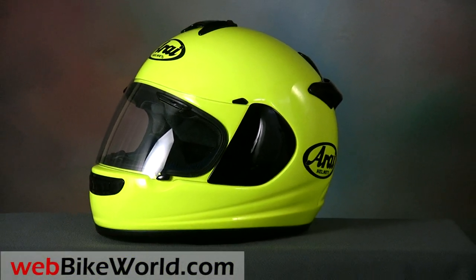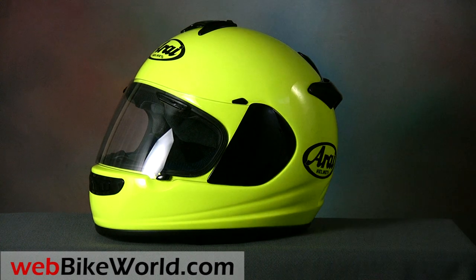So that's a quick look at the new Arai Vector 2 motorcycle helmet. For more details, photos, and the full review of this product and many more, please visit webbikeworld.com.